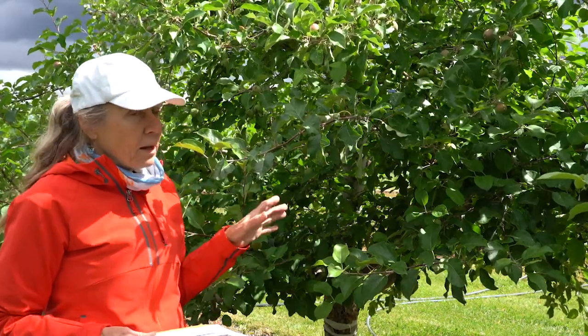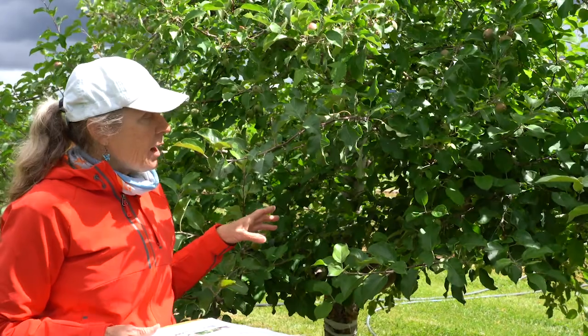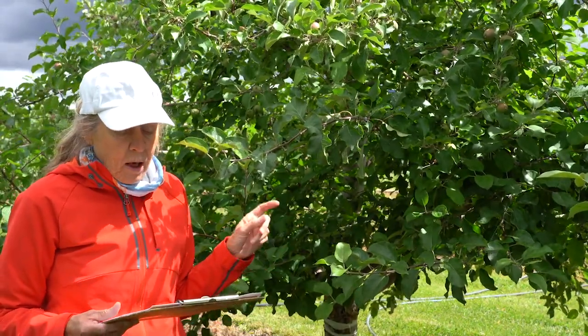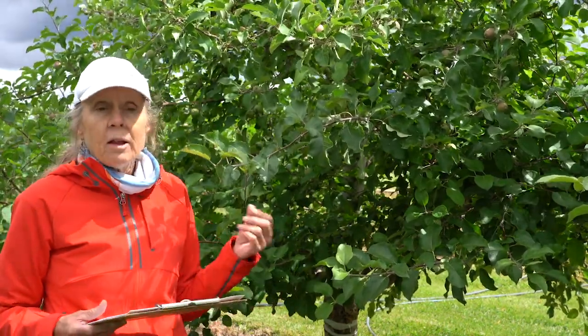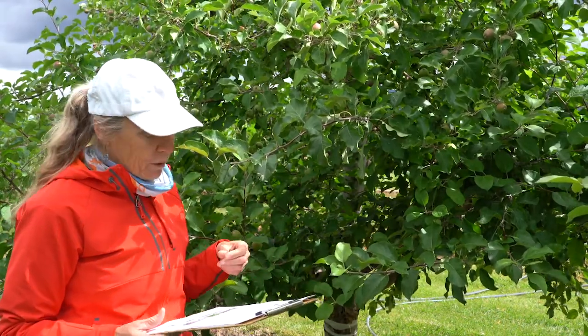One of the key factors in managing woolly apple aphid, besides insecticides which we'll talk about in just a moment, is rootstock selection. The Malling Merton rootstock series, which is an older one — the MM series — was developed with the goal of providing some resistance to woolly apple aphid.